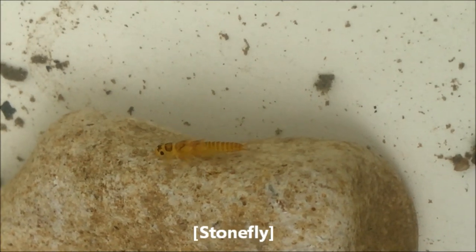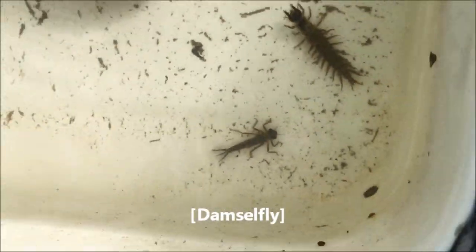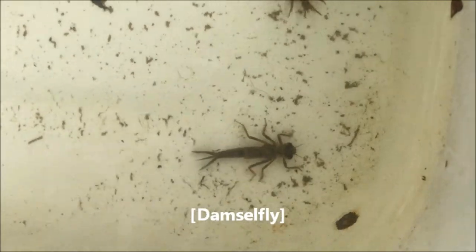Like this stonefly, doing push-ups to move water and oxygen over its gills. Or this damselfly — see how it sways its body to swim, using its three paddle-like gills to propel itself.